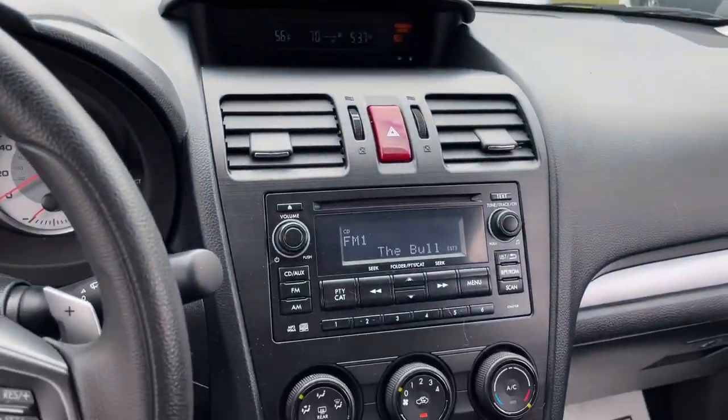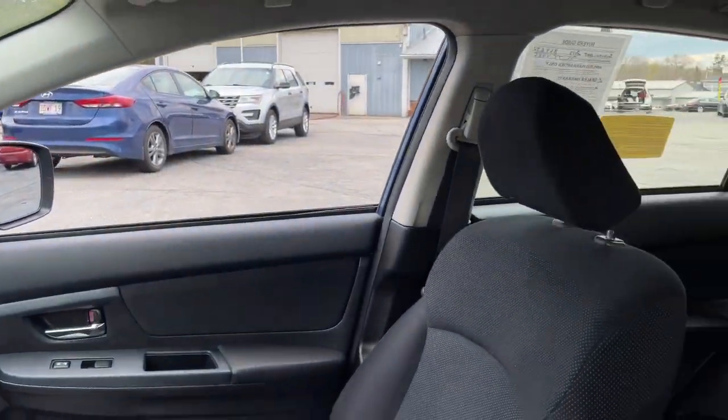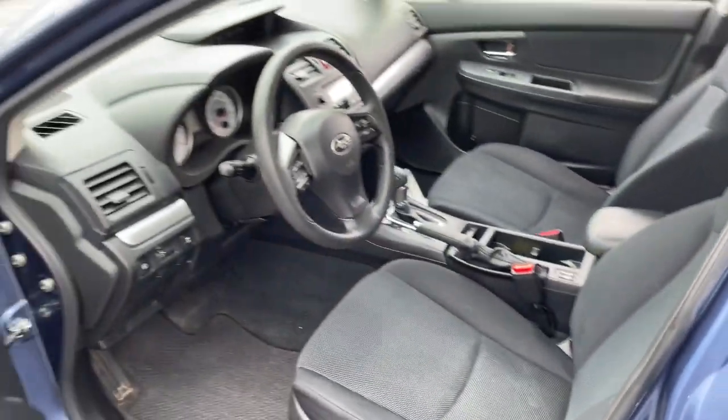These are just some of the great options this vehicle comes with: keyless entry, 6-speed MT, and intermittent wipers.